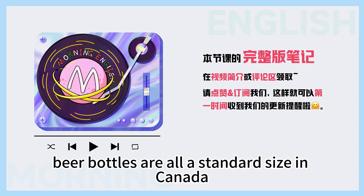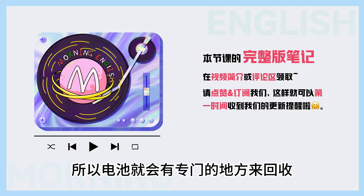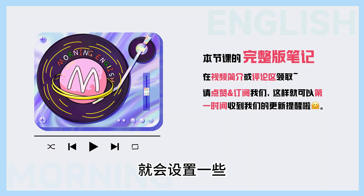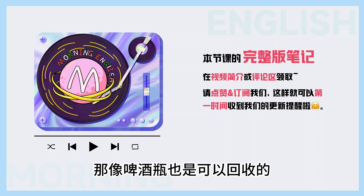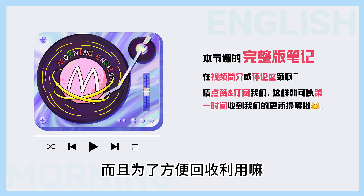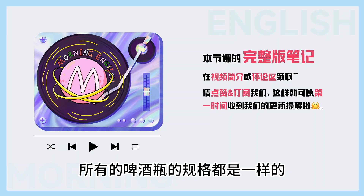Beer bottles are all a standard size in Canada, so all beer companies use the same bottles.